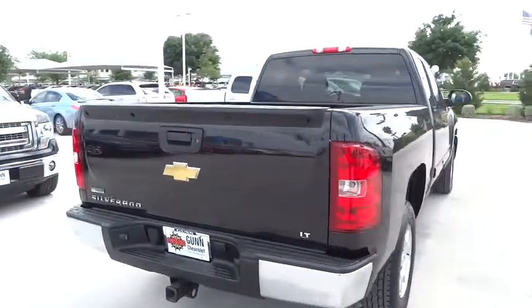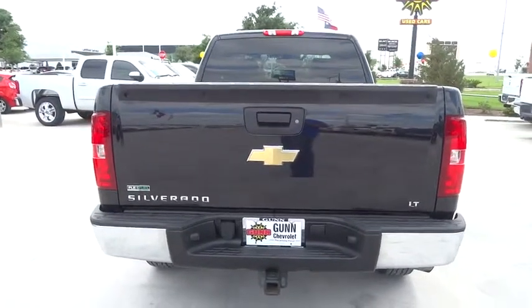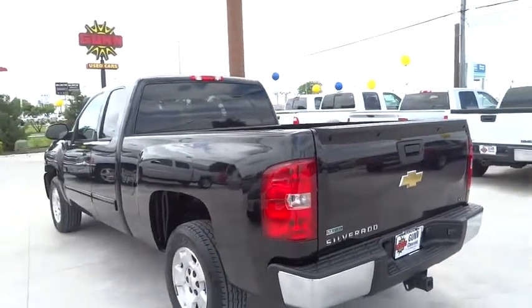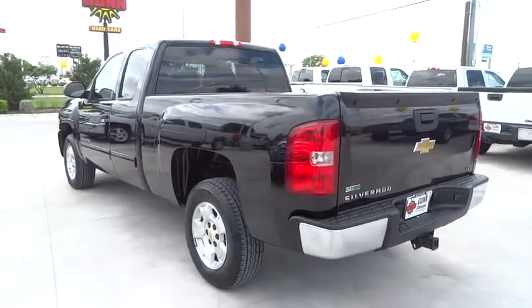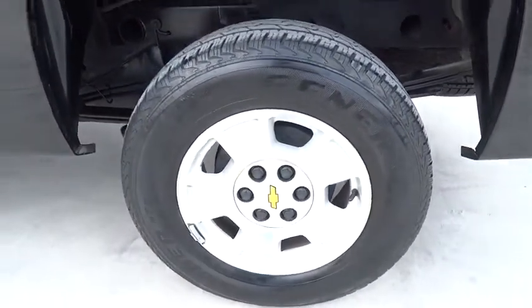AM FM stereo with CD player, AM FM stereo radio, power door locks, CD player, MP3 player, power windows, passenger airbag, security system, satellite radio, intermittent wipers. Come take a test drive today.